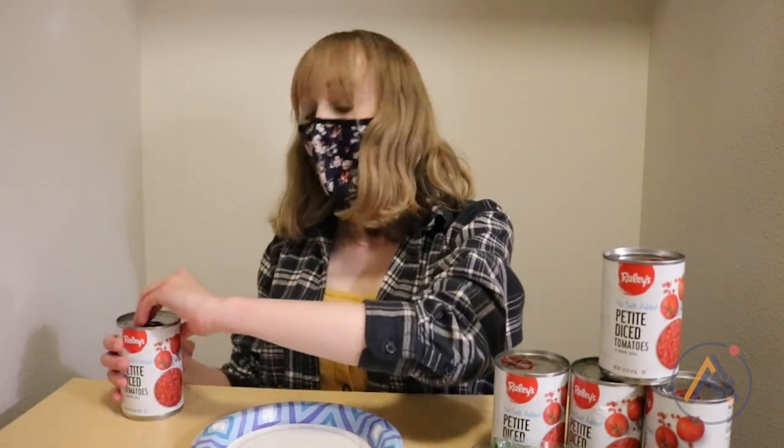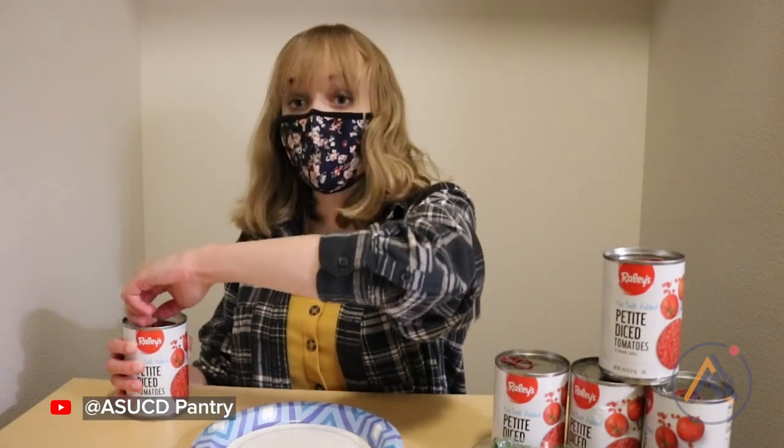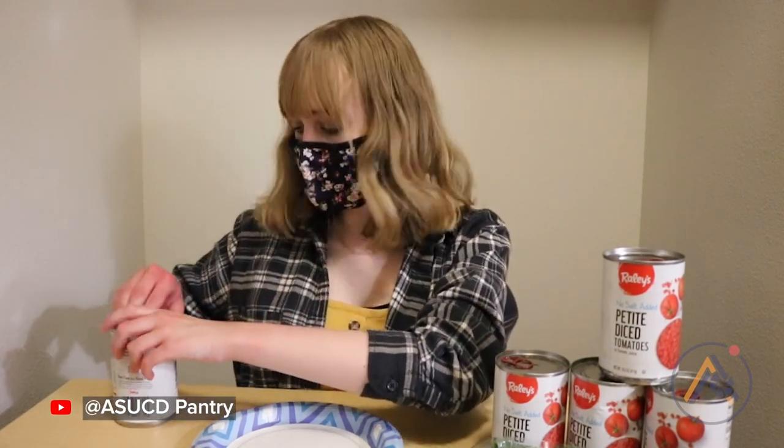So I'm in the dorm, so I don't really have a full kitchen, so I'm going to make it work with what I do have here. I have the tomatoes that I picked up from the pantry, so I'm going to go ahead and open some of these to start making my bruschetta recipe. This is also the same bruschetta recipe that is featured on the pantry's YouTube page.